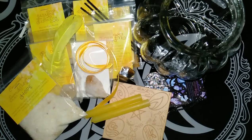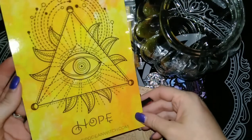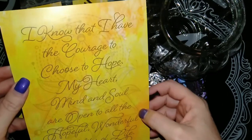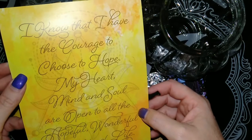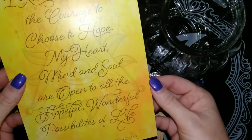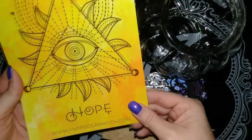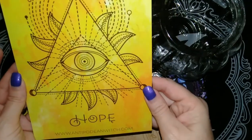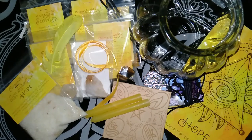The last item of the standard box is the sigil and affirmation card. The theme is hope, and the affirmation says: 'I know that I have the courage to choose to hope. My heart, mind and soul are open to all the hopeful, wonderful possibilities of life.' A lovely affirmation — I really like these cards. They're great to help channel feelings and things like that.